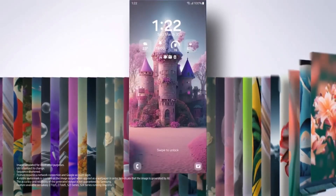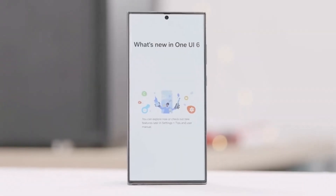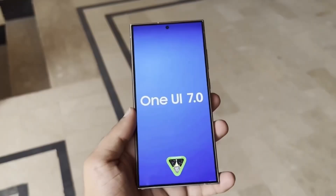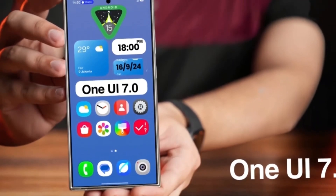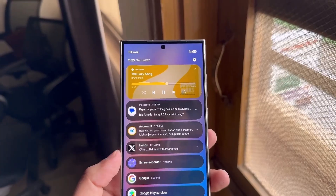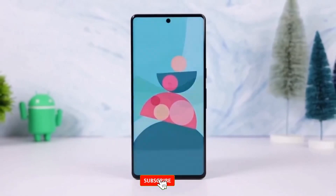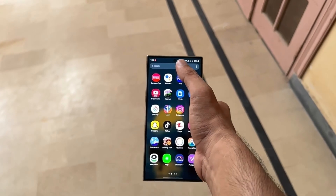So when can we expect to get our hands on One UI 7? The beta version will be available for the Galaxy S24 series in select countries by the end of 2024. This beta phase is crucial for Samsung as it allows them to gather feedback, fix bugs, and optimize performance before the official release. Whether you're planning to upgrade to the Galaxy S25 or sticking with the Galaxy S24, One UI 7 is bound to elevate your smartphone experience. Stay tuned for more updates, and if you're excited about One UI 7, hit that like button and subscribe for all the latest news on Samsung's upcoming software and devices.